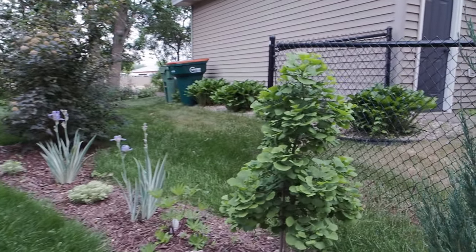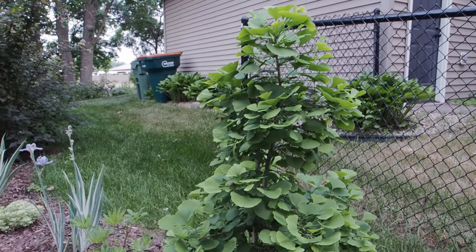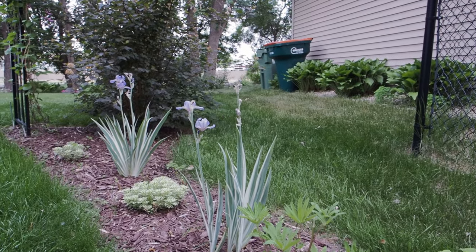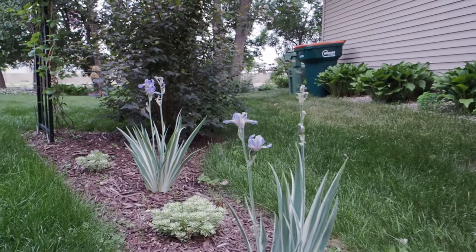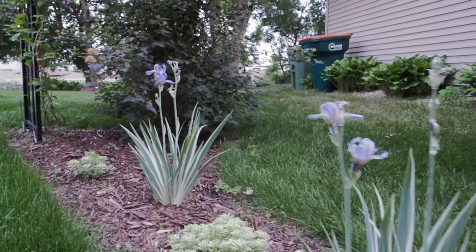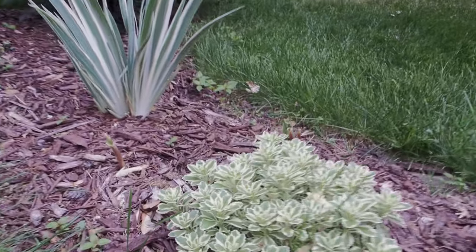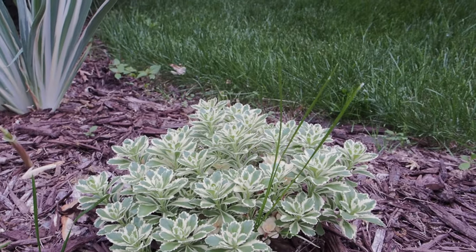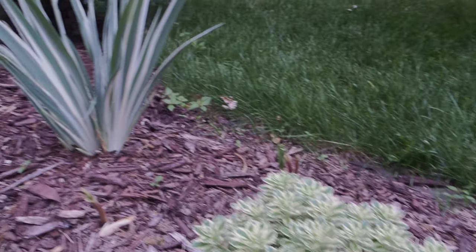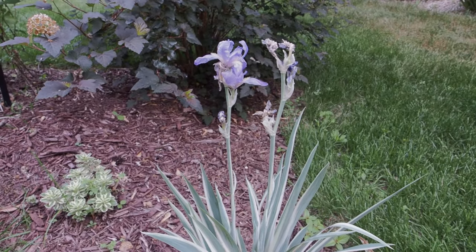On this side we have a Jade Butterfly Dwarf Ginkgo — I got this for my birthday about two years ago. I love it, it's gorgeous and it'll stay short. And we have some Padilla Irises or zebra irises — they smell like grape soda. I paired that with some Atlantis Sedum — I thought the foliages just go well together. Very easy plant there too. I might even put in more. I might put some Scabiosa over here as well.